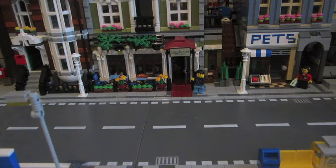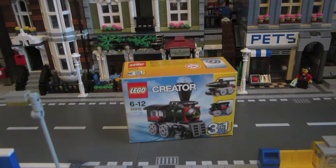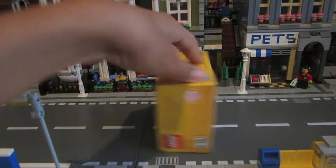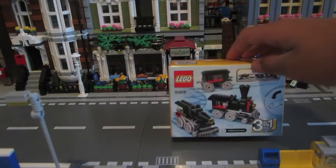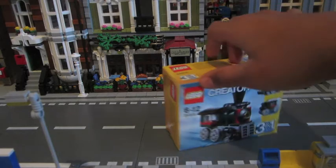This time it's from Toys R Us, and I'm going to show what I got. Here it is — set 31015, LEGO Creator line. I'm going to use this as a symbol for my train station.